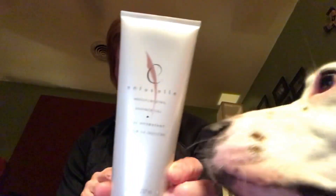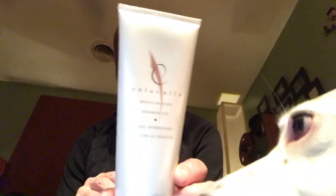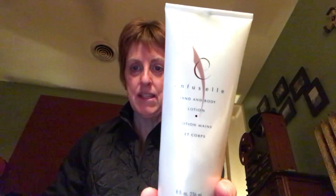There just happens to be an Infusel product that is amazing for your body as well — it's the shower gel. I love it to death. And then after I get out of the shower, I use it with the Infusel Hand and Body Lotion. Amazing stuff. I love this line.